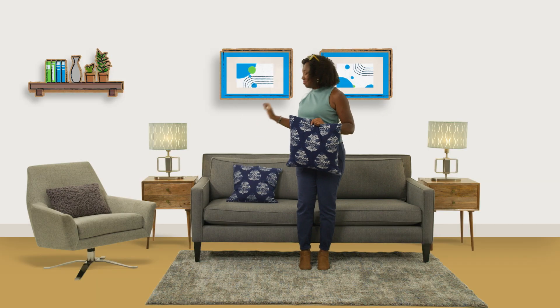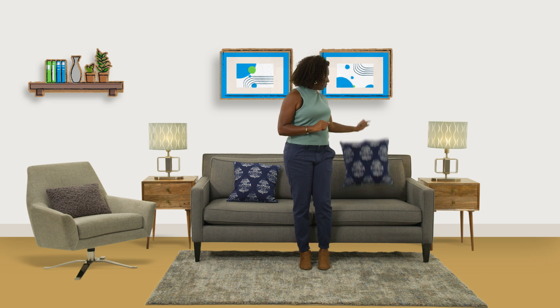In the time it takes me to find my keys, I'm going to tell you about the advantages of using an insulin pump. Having an insulin pump is a lot like having a smartphone. Just like having a smartphone makes communication easier, having an insulin pump can help make it easier to manage diabetes.